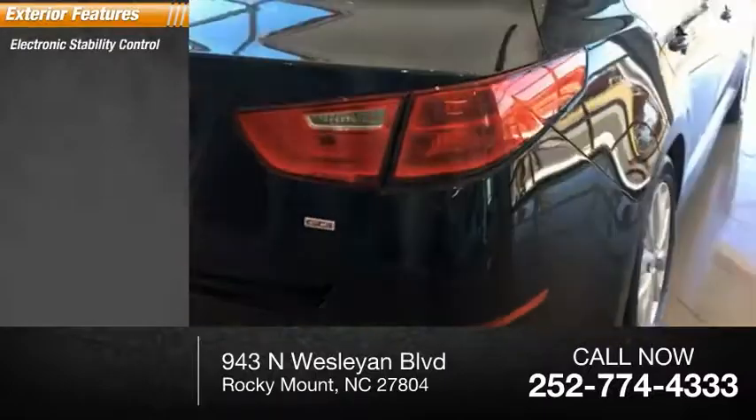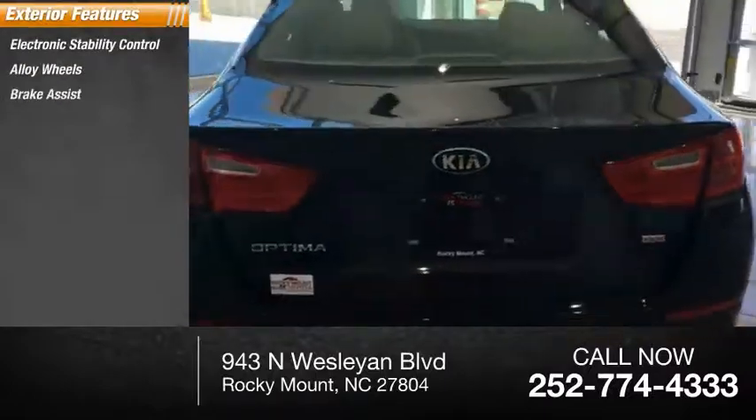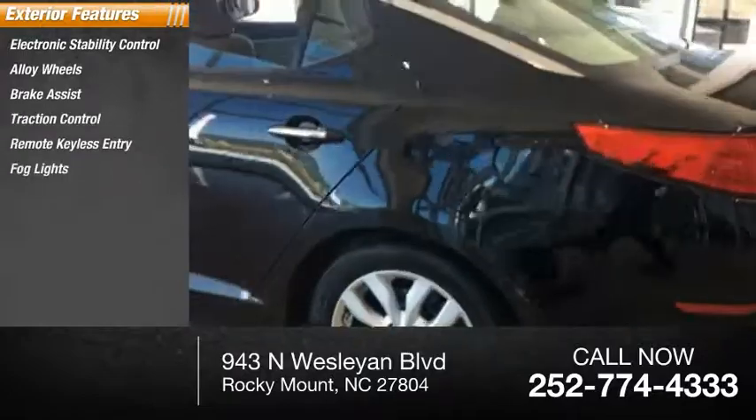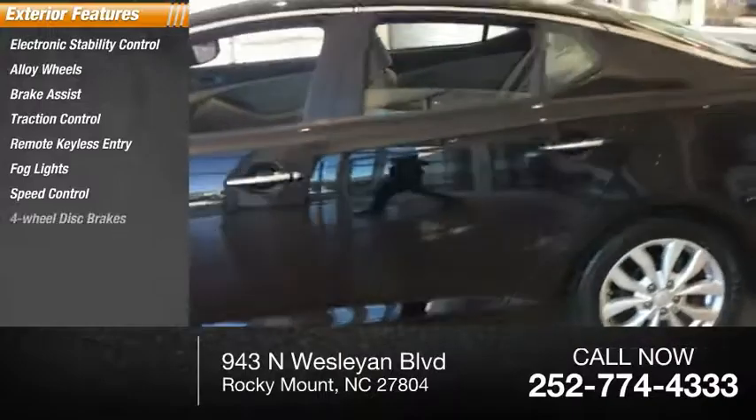Electronic stability control, alloy wheels, brake assist, traction control, remote keyless entry, fog lights, speed control, four wheel disc brakes.